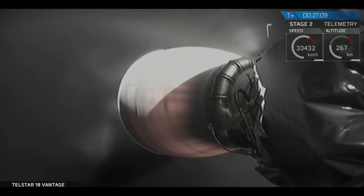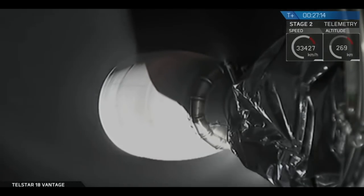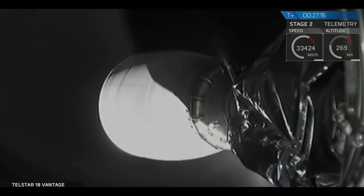And back shutdown. We've heard the callout for shutdown. Waiting for guidance to tell us how the orbit looks.